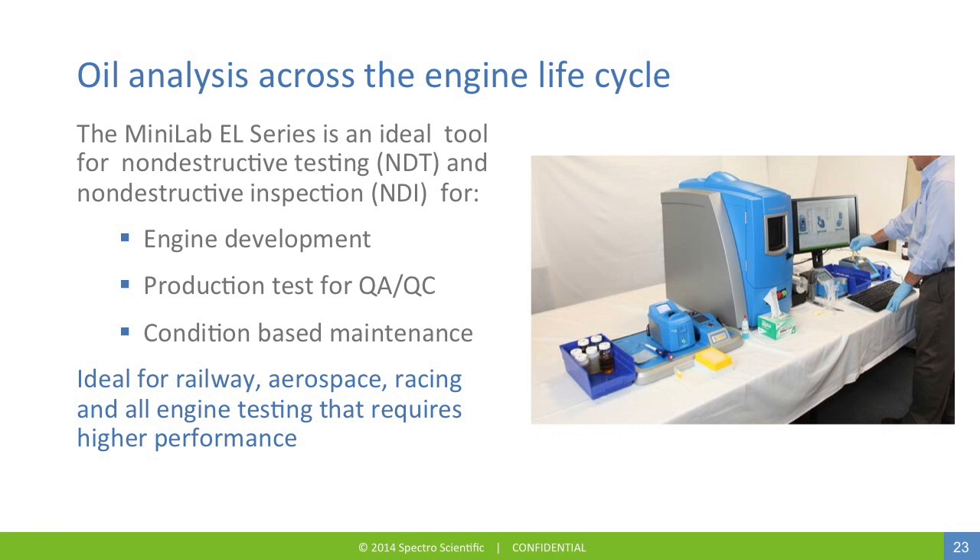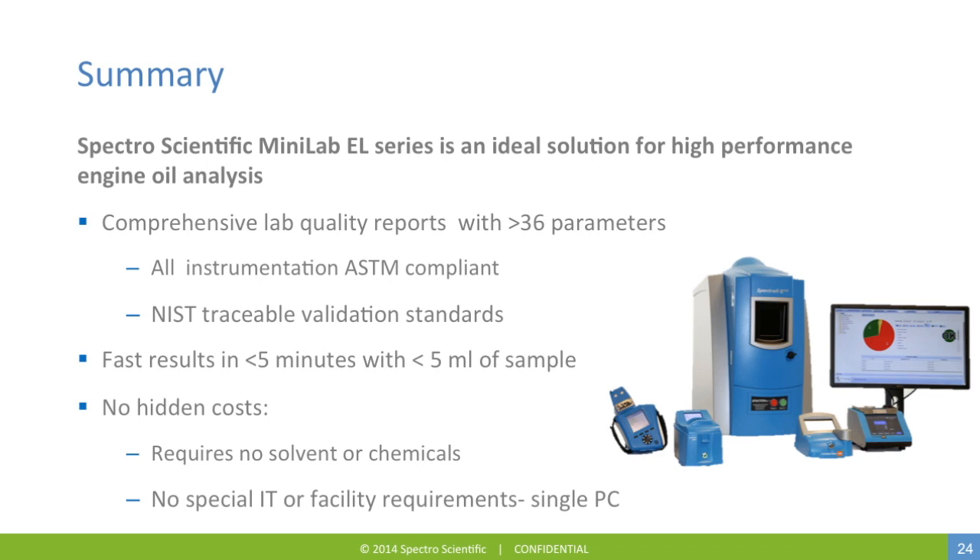The Minilab EL series is an ideal tool for non-destructive testing and inspection, for engine development, production test and QC, and condition-based maintenance, for railway, aerospace, racing, and all engine testing that requires high performance. In summary, the SpectroScientific Minilab EL series is an ideal solution for high-performance engine oil analysis. You have comprehensive lab quality reports with over 36 parameters, all instrumentation is ASTM compliant, and NIST-traceable validation standards are provided. The results are rapid — less than five minutes and less than five milliliters of oil sample. There are no hidden costs of operating the Minilab: no special solvents or chemicals, no special IT or facility requirements, and the entire system is operated from a single PC.